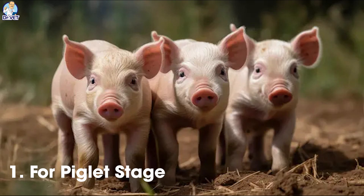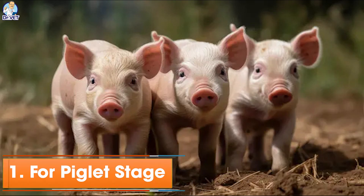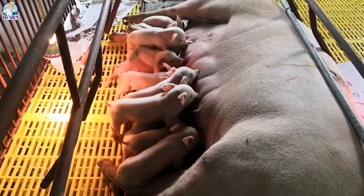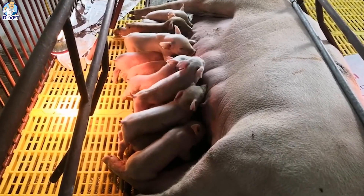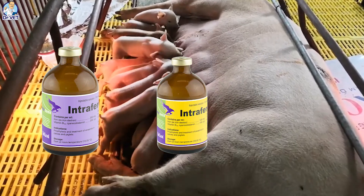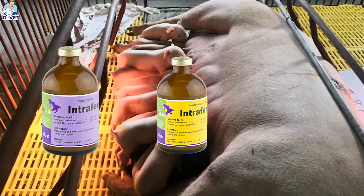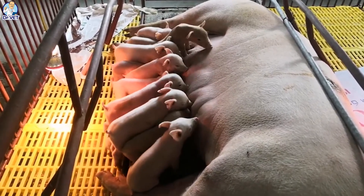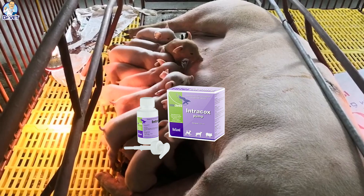For the piglet stage from 1 to 4 days old: during the first 1 to 3 days, you should give piglets the first iron injection. You can use Intrafer 100 B12 or Intrafer 200 B12 to inject pigs. Prevent coccidiosis for piglets using Intracox pump or Toltracox pump.